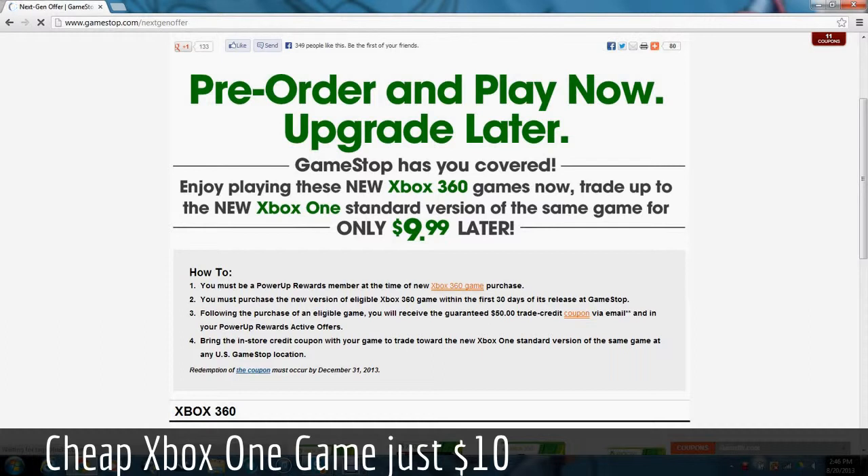Here are the rules and stipulations. You must be a PowerUp Rewards member at the time of new Xbox 360 game purchase. You must purchase the new version of the eligible Xbox 360 game within the first 30 days of its release at GameStop. Following the purchase of an eligible game, you'll receive a guaranteed $50 trade-in credit coupon via email and in your PowerUp Rewards active offers. Bring the in-store coupon with your game to trade towards the new Xbox One standard version of the same game at any U.S. GameStop location.